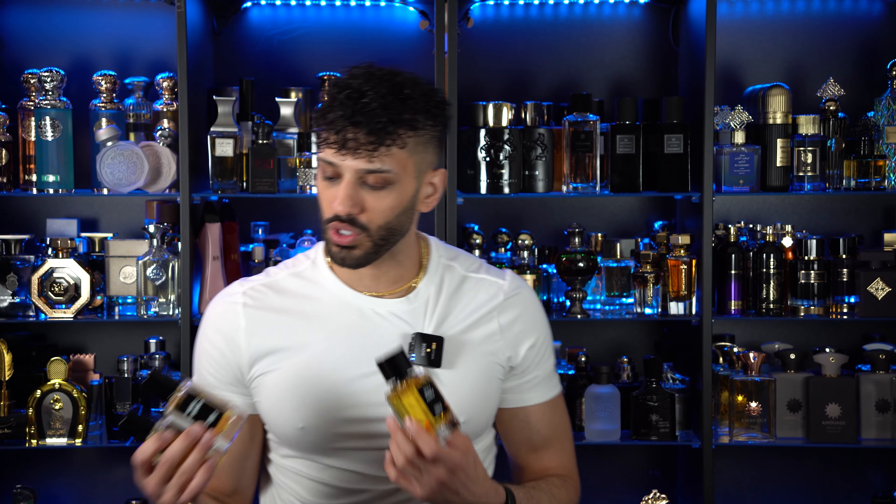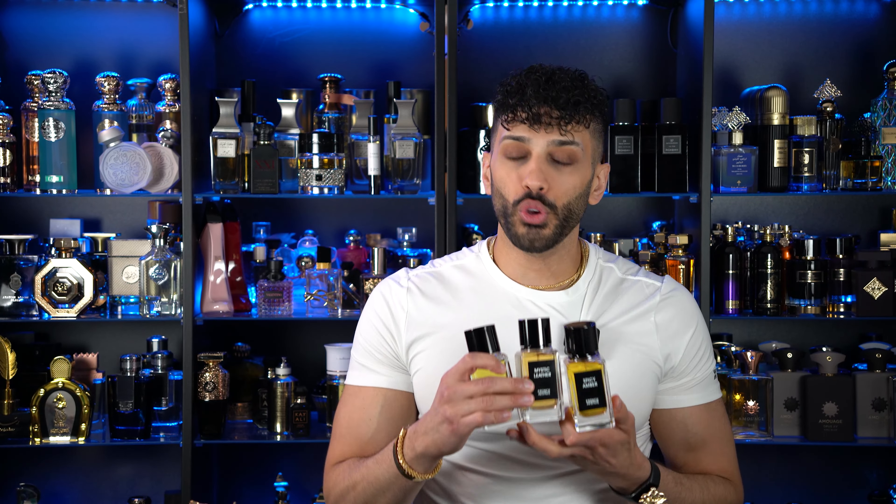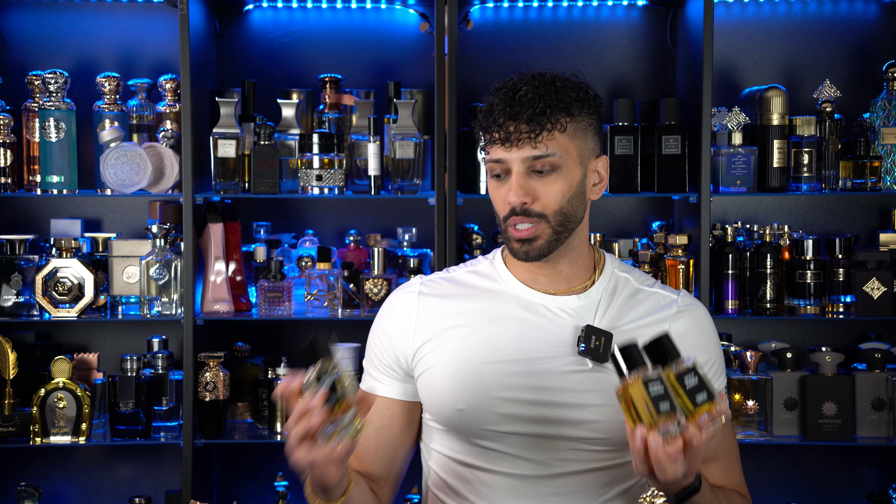I stopped torturing him with all of the attention — he couldn't handle it and I let him out. So today we're going to be talking about three new fragrances from Fragrance World. They've got a lot of good releases, a lot of unique releases as well, just like these.